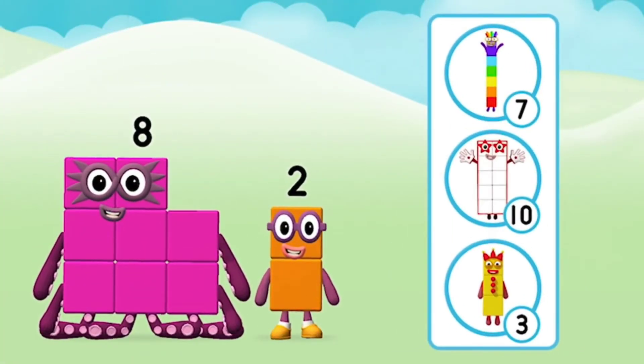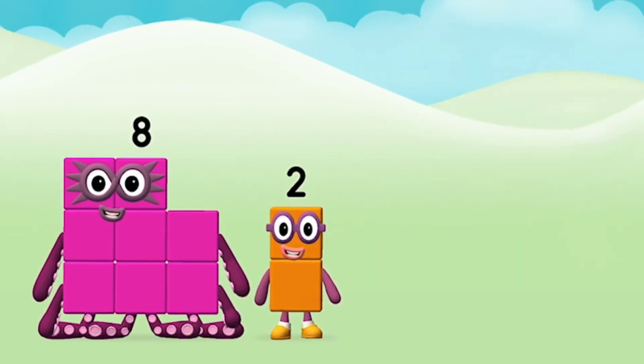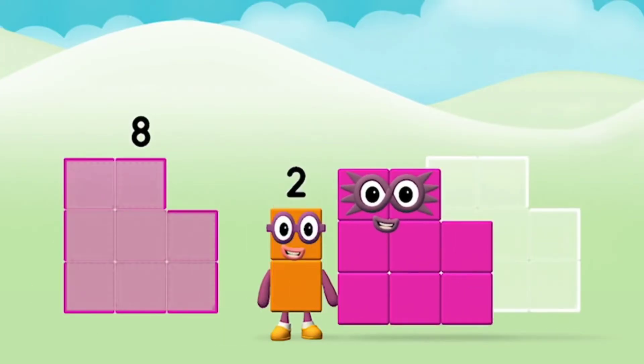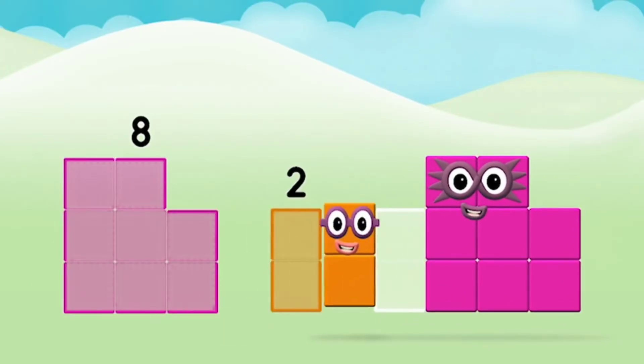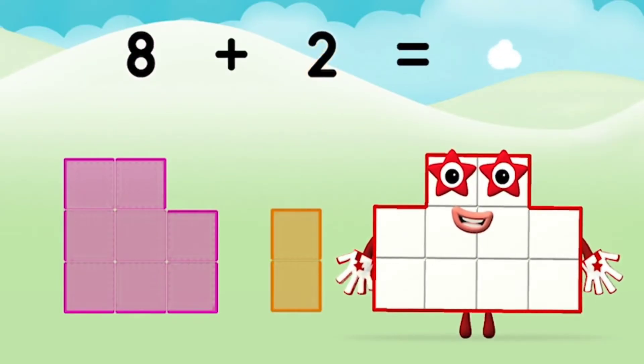What number block can you make by adding these two together? Correct! You chose the right answer! Can you add the number blocks together? Eight plus two equals ten.